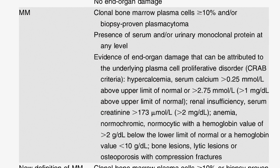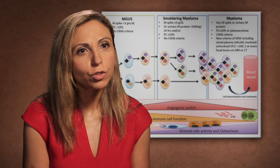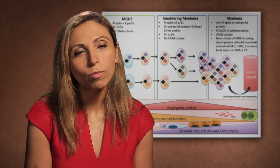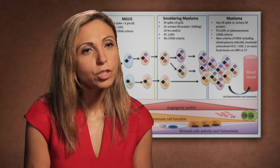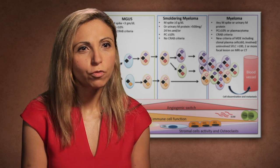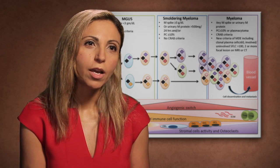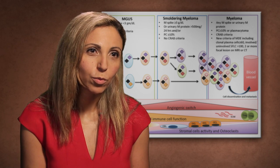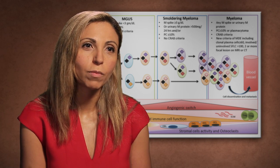In other cancers, in solid tumors, we treat patients early to prevent metastatic disease. Yet in myeloma, we're waiting too long until patients have end organ damage, and then we treat them. And maybe just by moving therapy early, before end organ damage, before we have lytic lesions, we could potentially prevent progression, and maybe even cure patients with myeloma.